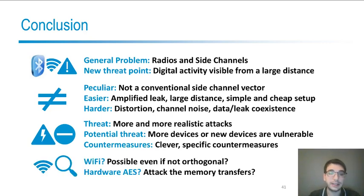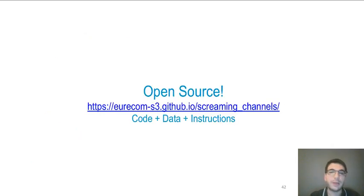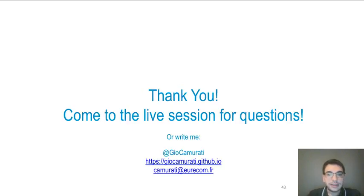We would really like to attack Wi-Fi with the same method, but in that case the coexistence between leakage and data is even more problematic because they are not orthogonal in modulation. We would also like to complete the attack on the hardware AES, possibly exploiting the memory transfers. We have published our code, data, and instructions online — don't hesitate to check the website. This had a big update and every result in the paper can be replicated. Don't hesitate to contact me if you have any questions or want help reproducing our results, and please come to the live session as well. Thank you very much.